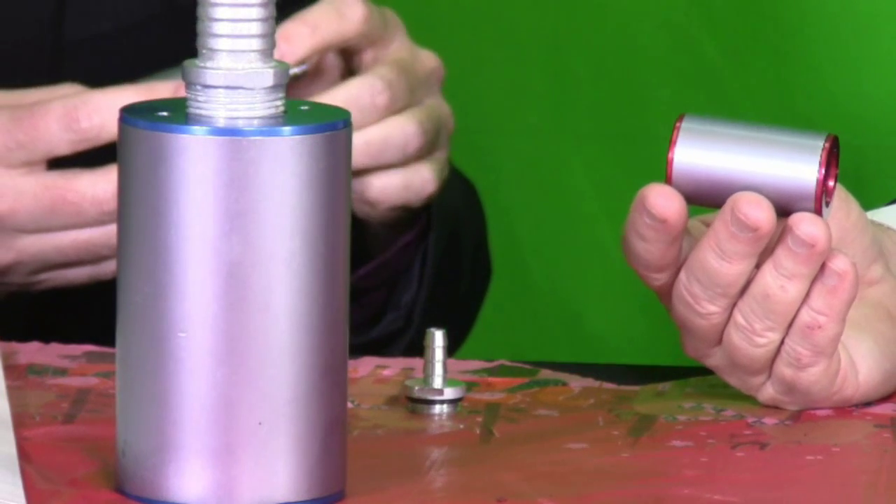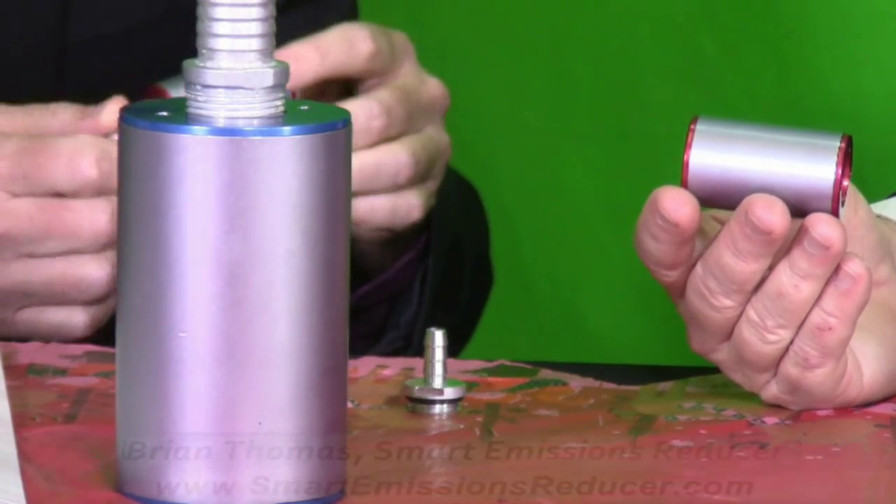Easy to install? In most applications, it is. If anyone did have interest, we have them call us. We look up the year, make, model, and mileage. Some cars have their PCV system buried under the intake manifold, so there's not a lot of room — it could take three hours to take an intake manifold off.